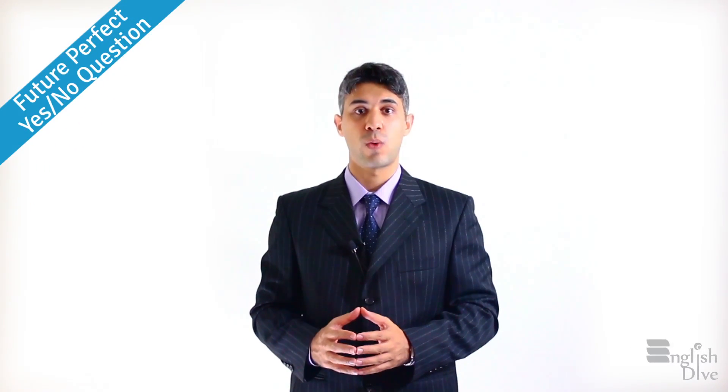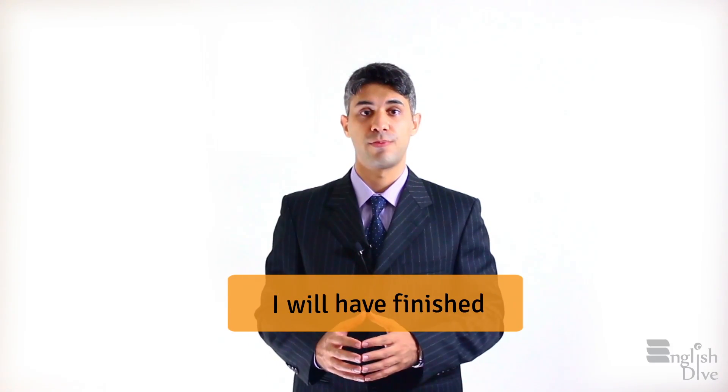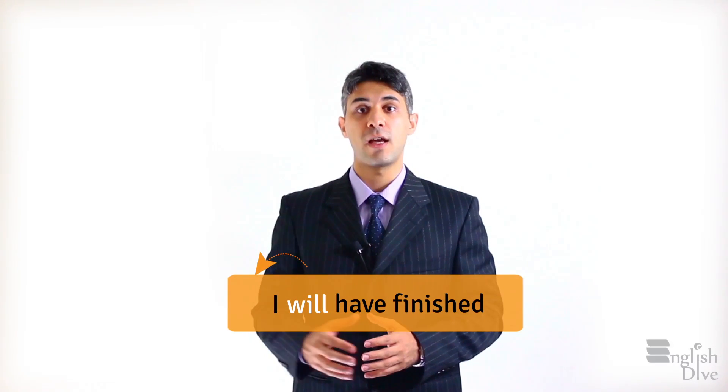Future perfect yes-no question. Let's see how we can make a yes-no question for a future perfect sentence. Here's an example: 'I will have finished the project by next week,' or simply 'I will have finished.' To make a yes-no question, you bring 'will' to the beginning of your sentence.